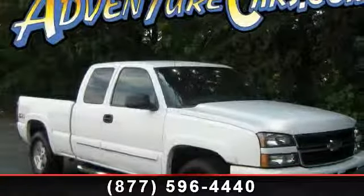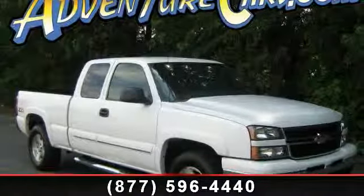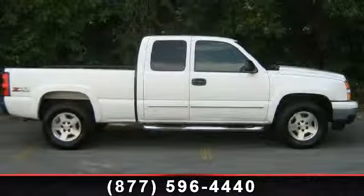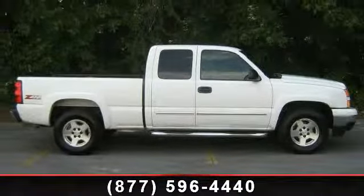Imagine yourself in this 2006 Chevrolet Silverado 1500. If you are looking for an automobile with great features, look no further. Enjoy these notable features: